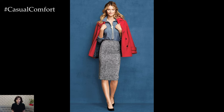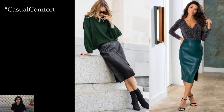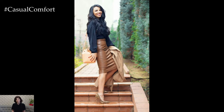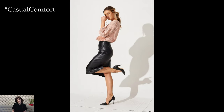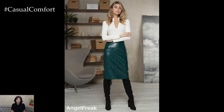Whether worn in the office, for a night out, or as part of a casual ensemble, the pencil skirt effortlessly transitions from day to night and from work to play. Available in a variety of lengths, fabrics, and colors, there is a pencil skirt to suit every style preference and occasion. From classic black or navy wool for a professional look to vibrant prints or bold colors for a statement-making ensemble, the options are endless.